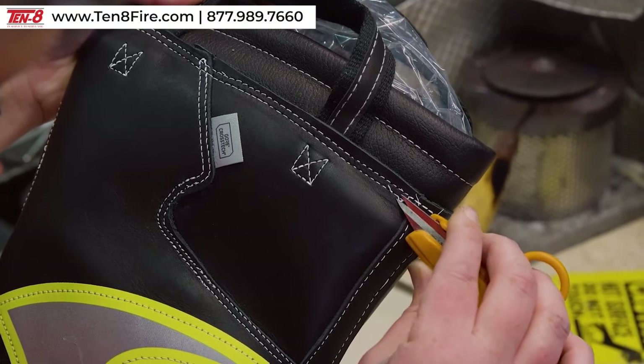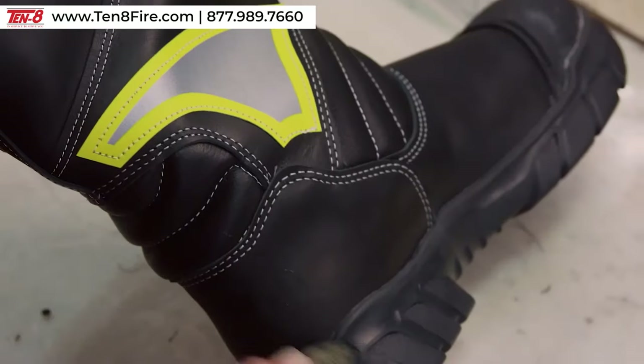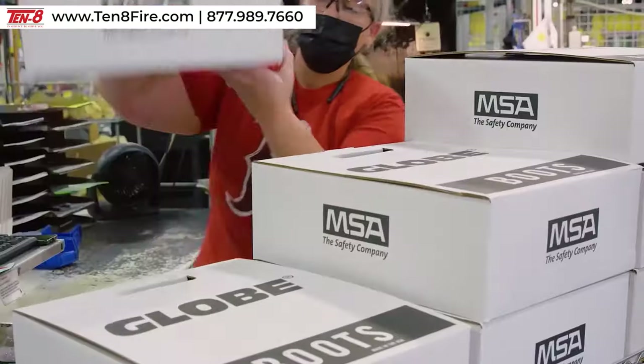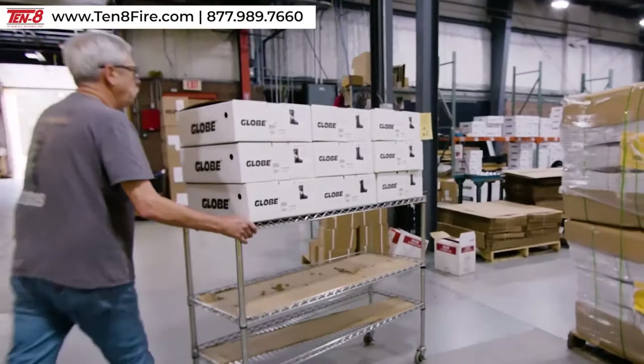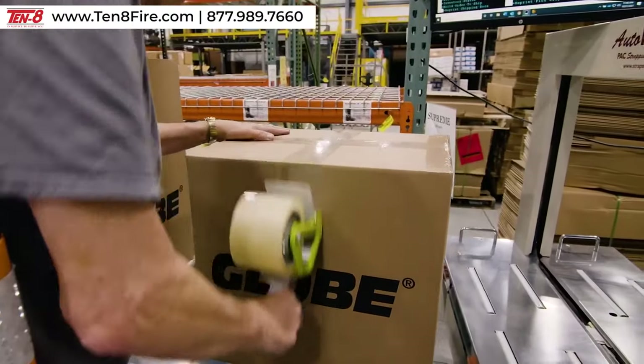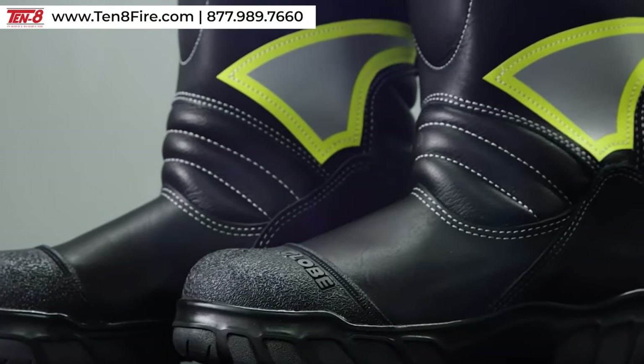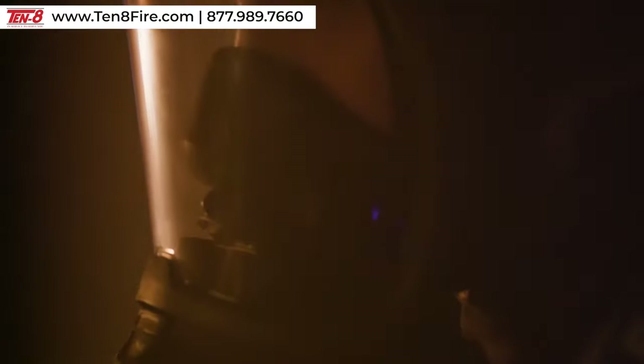Quality assurance tests are conducted regularly, with all boots getting a comprehensive final inspection before they're packed and sent on their way. GLOBE FIRE boots are super tough and dependable, just like the firefighters who wear them.